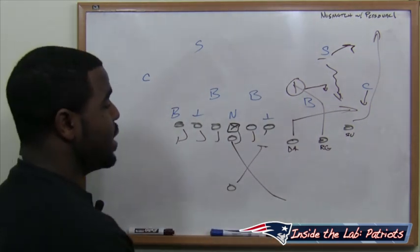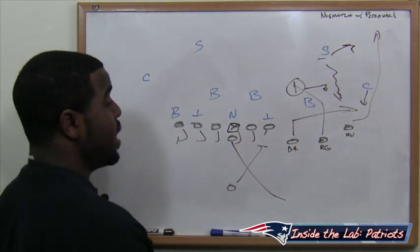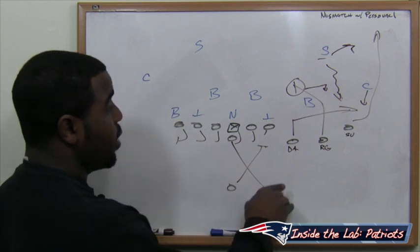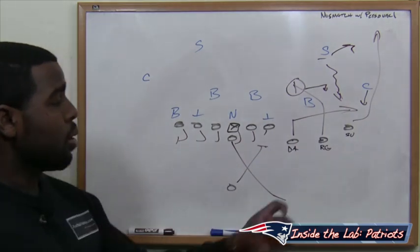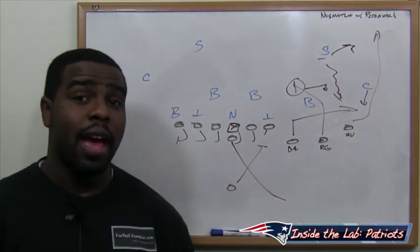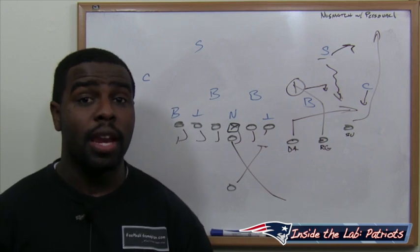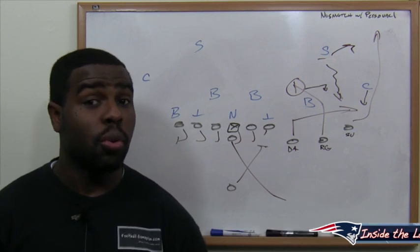If you can get Danny Amendola, Rob Gronkowski and Shane Vereen on the field at the same time, aligned to the same side in the trips formation and slightly sprint out Tom Brady, you're going to give him a quick read and also potential for big play opportunities with Gronkowski and Vereen. That's how they can have some success this week versus Houston by utilizing their personnel, being creative, and also moving in the pocket for Tom Brady, because we know the Texans can get pressure on the quarterback.